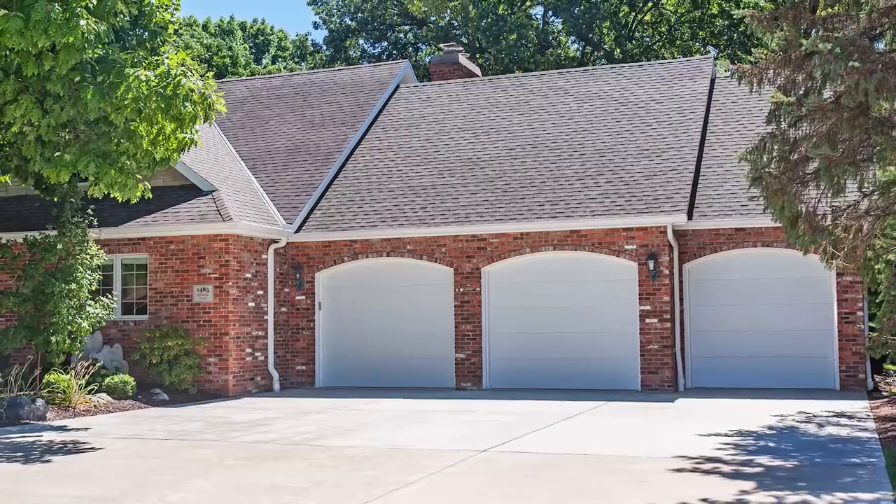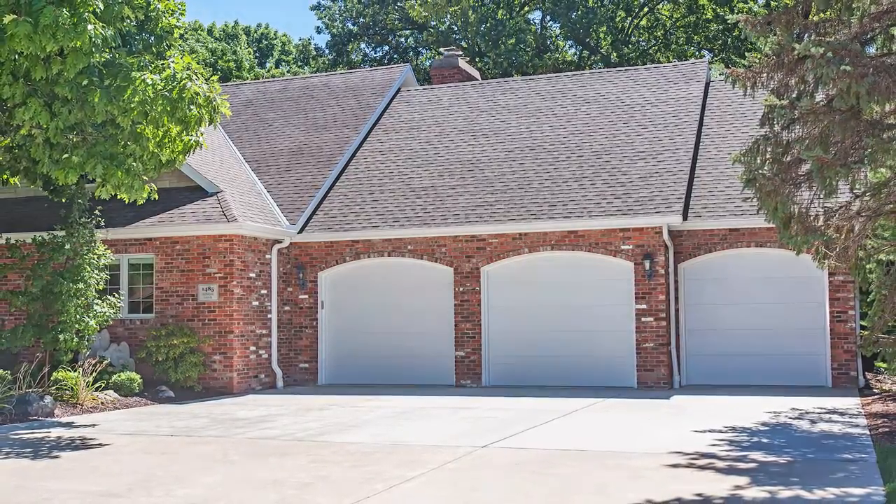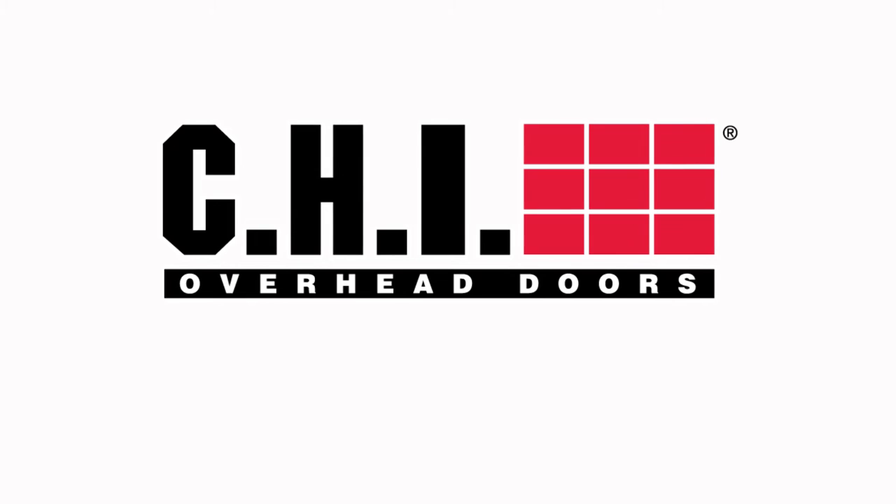CHI's flush panel door was made for those who know what they want, or more importantly, what they don't want. CHI's flush panel garage door just proves that sometimes the best things in life are simple.